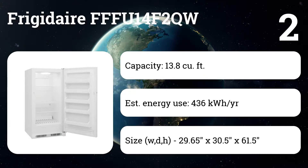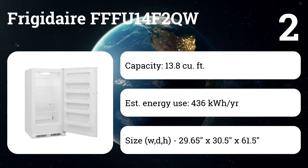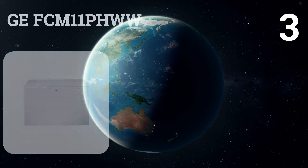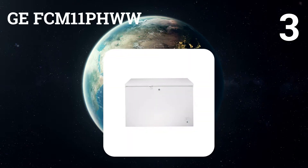It still provides enough space to freeze half a cow and half a pig, or stockpile bulk sale purchases. Features include a lock that automatically ejects the key, adjustable shelving, and bright LED lighting on the interior.